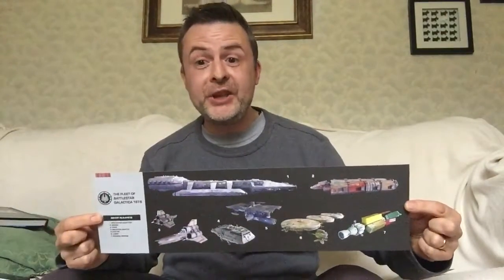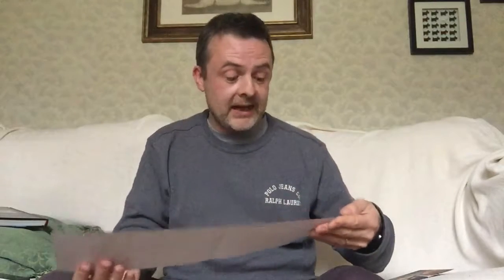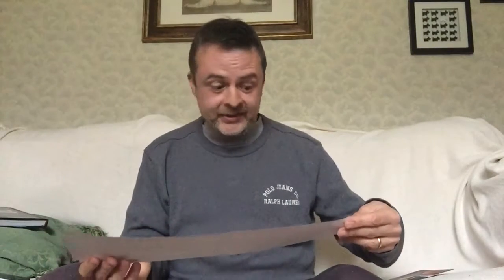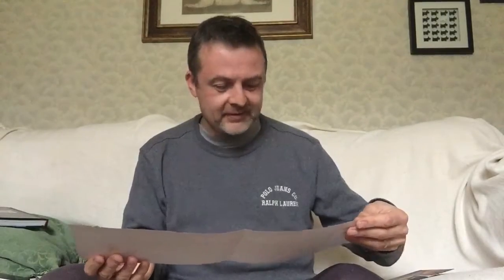Now there's also this, which is a detailed plan of the ships that were shown in the vault. This is a separate little insert. So we have the Galactica, the Gemini, Viper, Galactica Shuttle, Flattop, number six — the livery, that's the Astral Queen — and Colonial Movers is number seven. I always love seeing little plans of spaces.